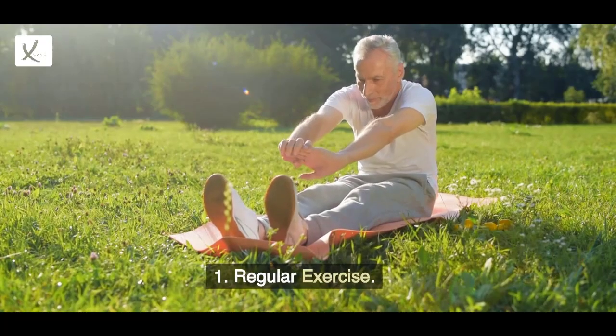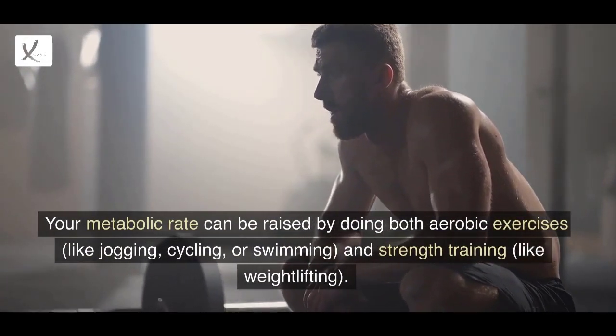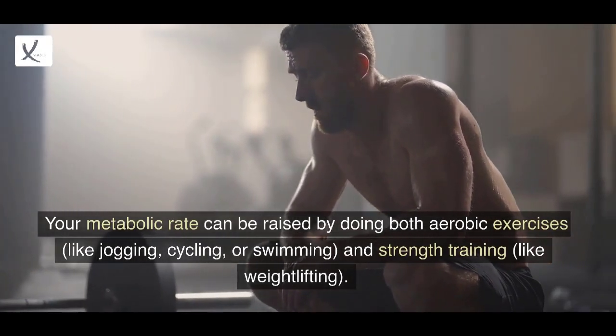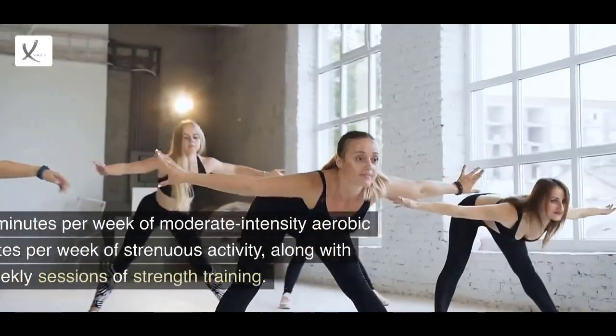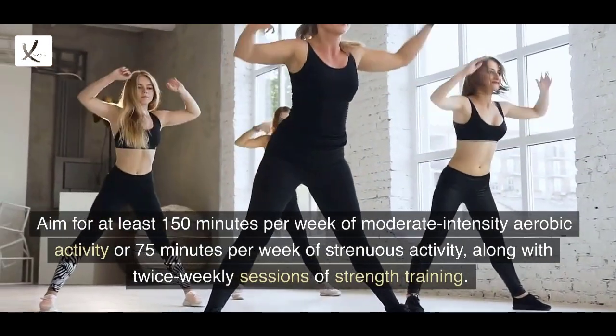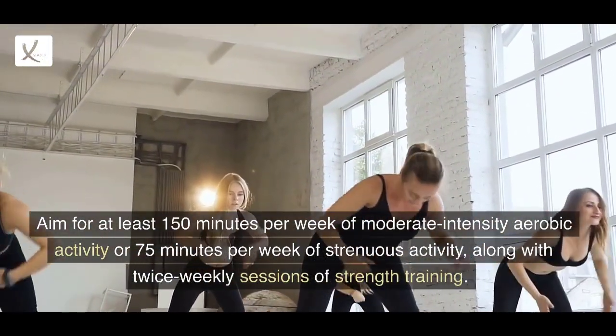1. Regular Exercise. Your metabolic rate can be raised by doing both aerobic exercises — like jogging, cycling, or swimming — and strength training, like weightlifting. Aim for at least 150 minutes per week of moderate-intensity aerobic activity, or 75 minutes per week of strenuous activity, along with twice-weekly sessions of strength training.